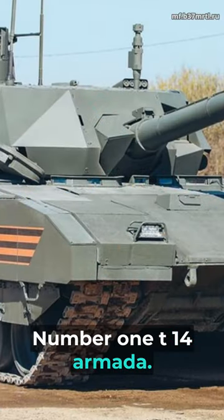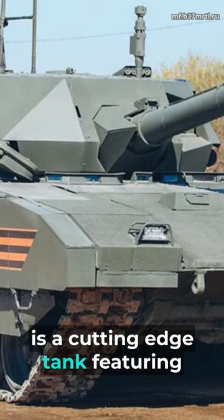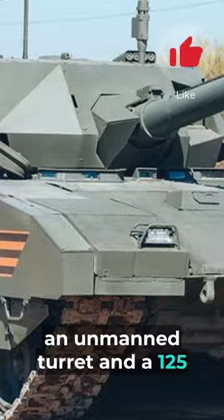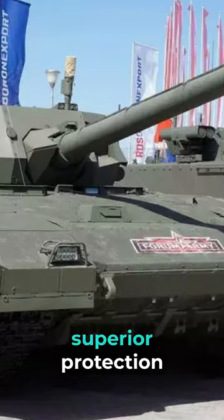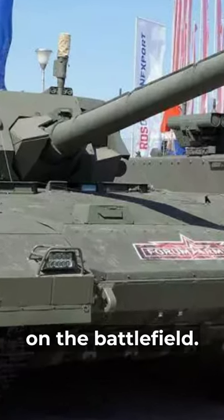Number 1: T-14 Armata. The T-14 Armata, developed by Russia, is a cutting-edge tank featuring advanced composite armor, an unmanned turret, and a 125mm smoothbore cannon. Its revolutionary design offers superior protection and firepower, making it a formidable force on the battlefield.